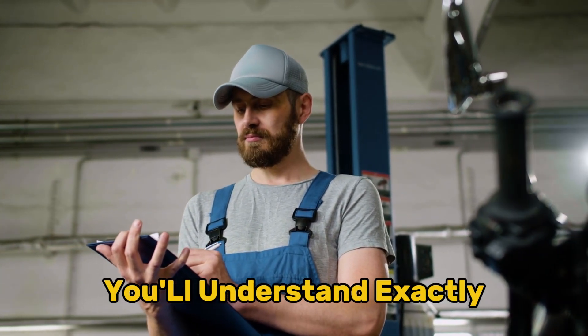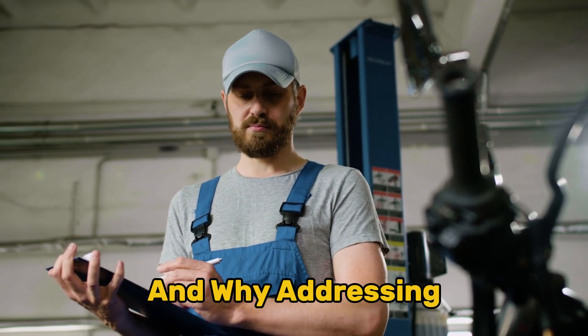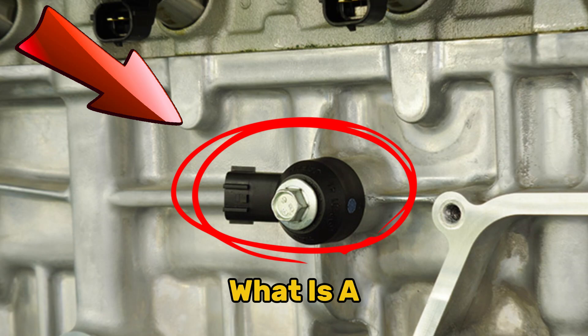By the end of this video, you'll understand exactly what knock sensors do, how to identify when they're failing, and why addressing issues promptly can save you thousands in repairs.